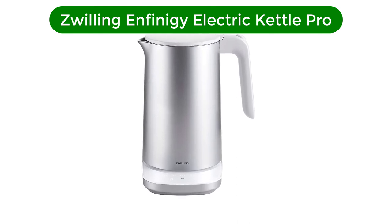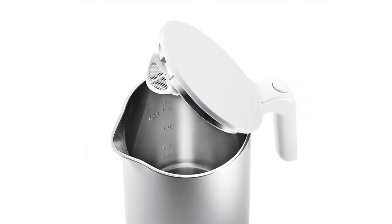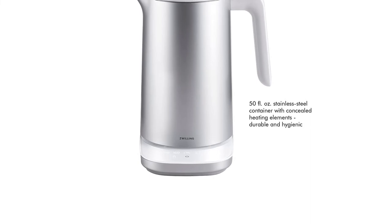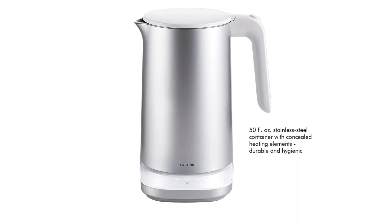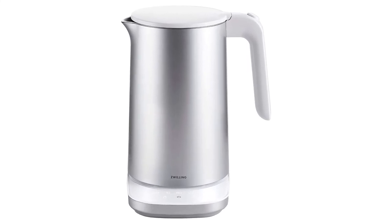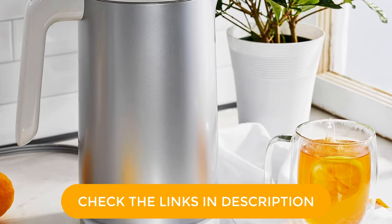Our fifth best pick is the Zwilling Infiniti Electric Kettle Pro. The design-forward Zwilling Infiniti Electric Kettle Pro looks like it came from an art museum, but it's also highly functional. Its impressive six different temperature settings range from boiling all the way down to 104 degrees for warming up baby formula, as well as a keep-warm function that can hold a temperature for 30 minutes. Other electric kettles we tested heat up faster, but this one's big advantage is its double-walled configuration, which keeps the outside cool to the touch no matter how hot the inside gets. If you've got inquisitive kids around the kitchen, or if you're a little klutzy, it's a nice safety feature.